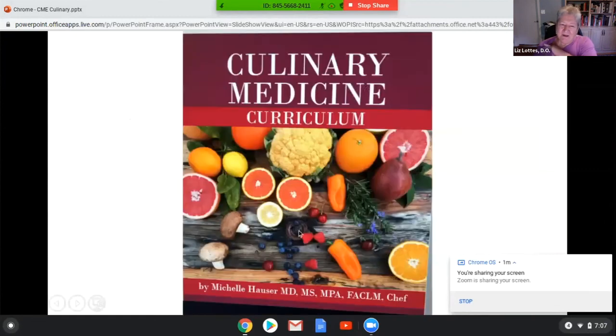They have come out with a culinary medicine curriculum, so if any of you are interested in recipes and techniques to use with your patients, this is going to be available on the CMA Loop website. The address for this curriculum is included and Lynn and Lisa are going to post it at the end.